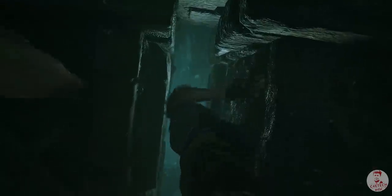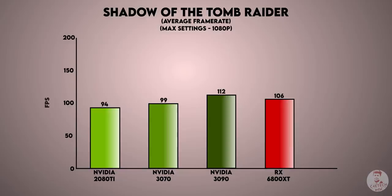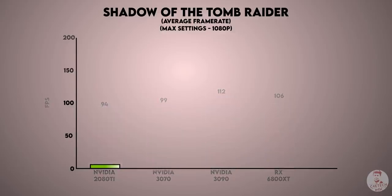How did it perform? Let's talk about Shadow of the Tomb Raider. We set the resolution to 1080p, testing the AMD RX 6800 XT against the Nvidia RTX 3090 and RTX 3070. If you don't have a 3080 card, this confirms that the 6800 XT is tough competition for the 3080.